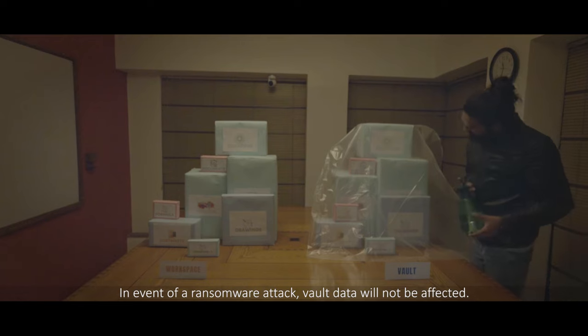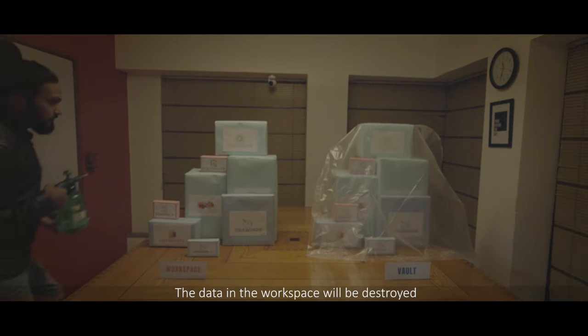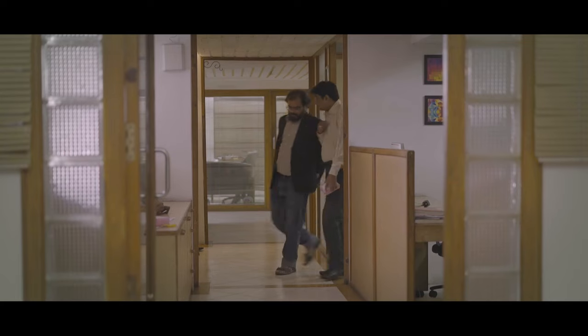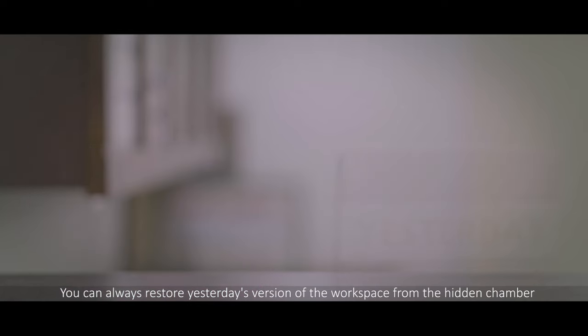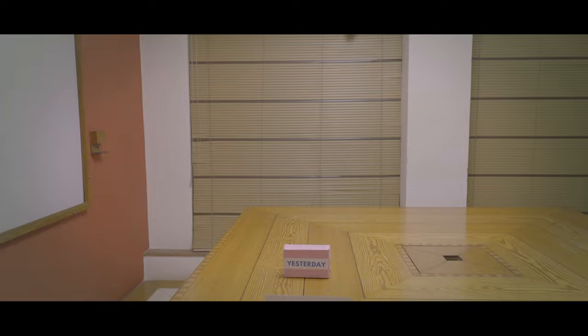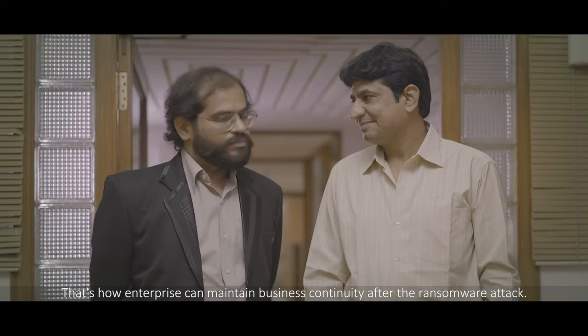In the event of a ransomware attack, vault data will not be affected. The data in the workspace will be destroyed. You can always restore yesterday's version of the workspace from the hidden chamber. That's how enterprise can maintain business continuity after a ransomware attack.